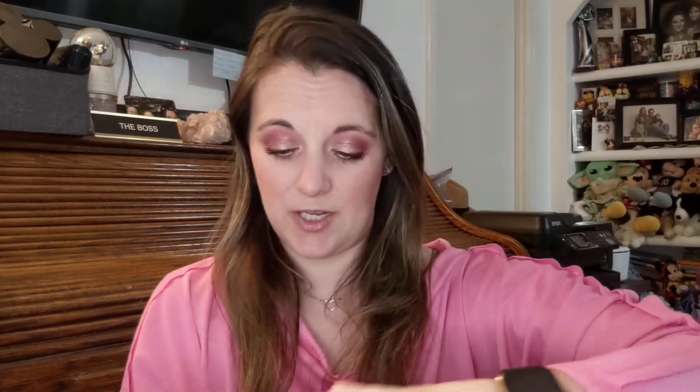The last item is the Bella Pierre ultimate nude eyeshadow palette with 35 colors. Before I open it, it says it retails for $50 — that's more than the entire box, which was $34. It says 35 buttery-smooth color eyeshadow palette with a range of matte, satin, shimmer, and foil. I don't usually go for neutrals that much, but we'll see.